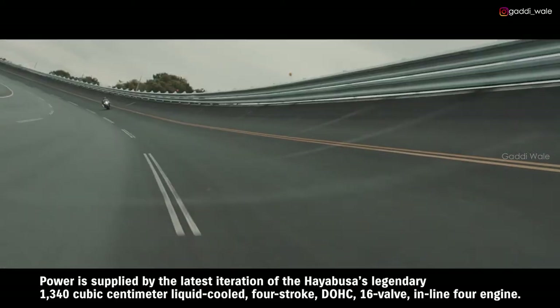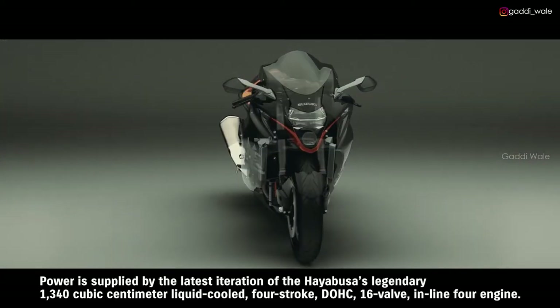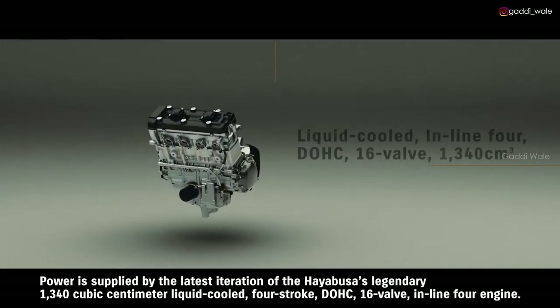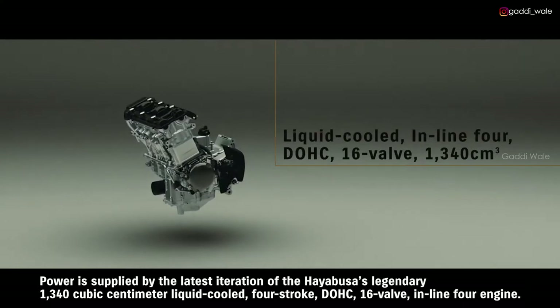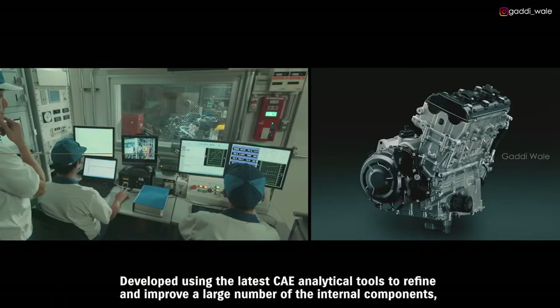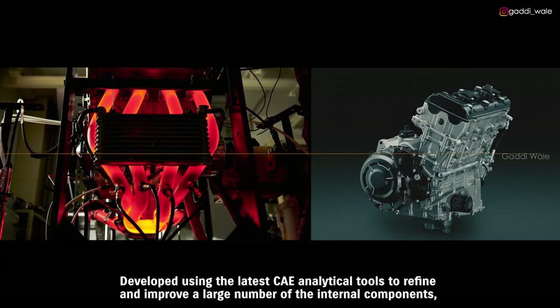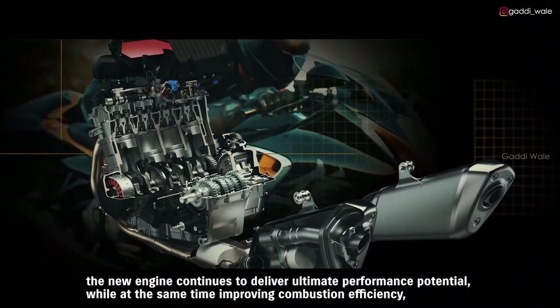Power is supplied by the latest iteration of the HAYABUSA's legendary 1,340 cubic centimeter liquid-cooled 4-stroke DOHC 16-valve inline-4 engine. Developed using the latest CAE analytical tools to refine and improve a large number of the internal components, the new engine continues to deliver ultimate performance potential.